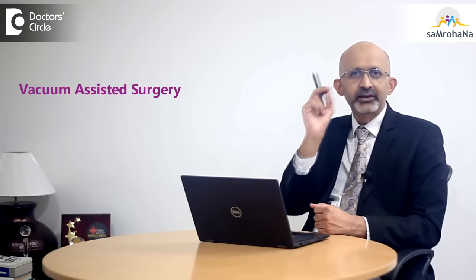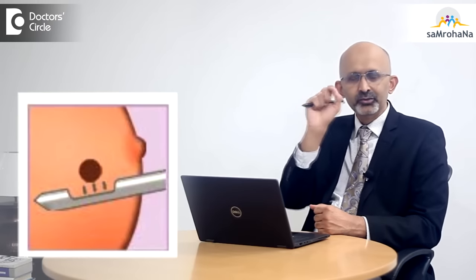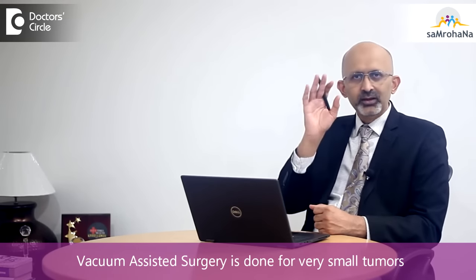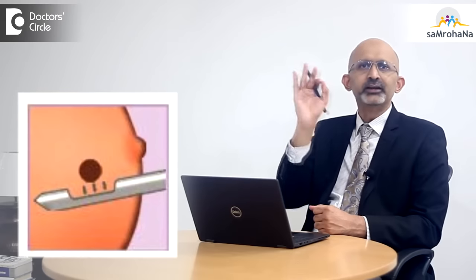Once we reach a diagnosis, in some benign tumors, there is something called vacuum-assisted surgery, wherein a small needle is put and the tumor is sucked out. That's not possible for larger tumors, even benign larger tumors, but for very small tumors it is possible. Once that is done and the tumor is sucked out, usually you get a cure.